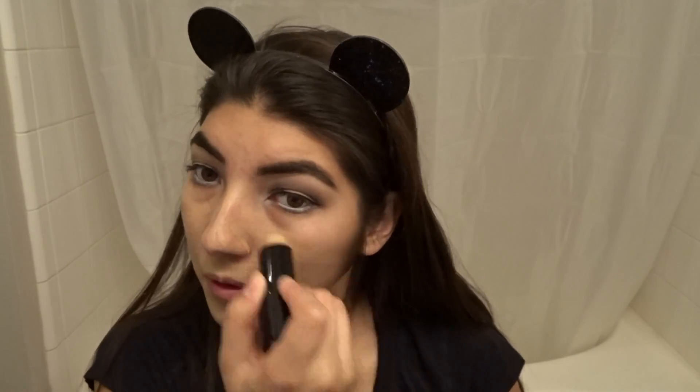Taking the NYX Pore Filler as my face primer and using the Fit Me stick foundation, I'll be blending that out with a sponge. I'm taking a green concealer to conceal my bags and with the NYX contour palette, like always, I'll just be contouring lightly.